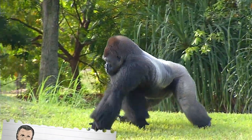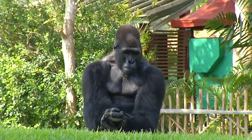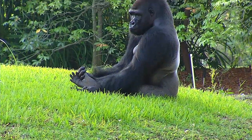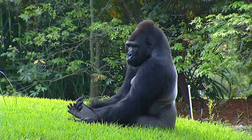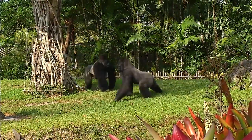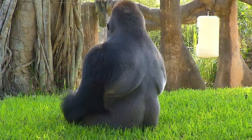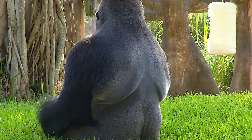Gorillas are the largest of all the world's primates. The lowland gorillas — males can get to be between 300 and 500 pounds, females between 150 and 200 pounds. Here at the zoo we have two males, brothers, Shango and Barney. These guys are silverbacks, which means basically they're sexually mature. They get that silver coloration on their back when they become adults.